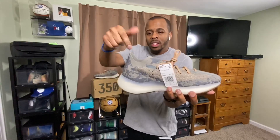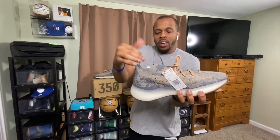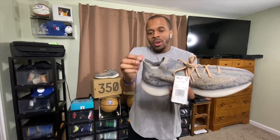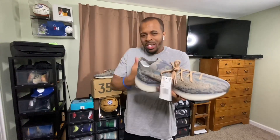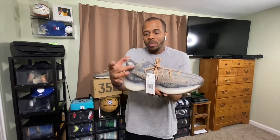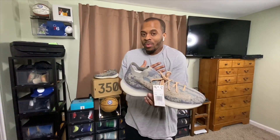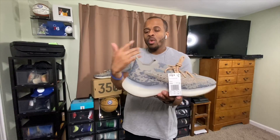Another difference: on the Yeezy 350 V2s, by the ankles it's pretty much exposed — a lot wider — and your ankle doesn't feel as secure. When you put the Yeezy 380 Mist on, the sock liner wraps all the way around the ankle so it's going to feel secure. Some people don't like this, but the flyknit sock liner feels comfortable and it makes your ankle feel more secure.